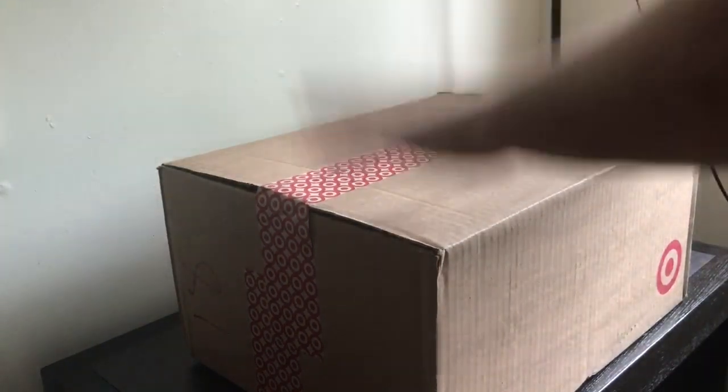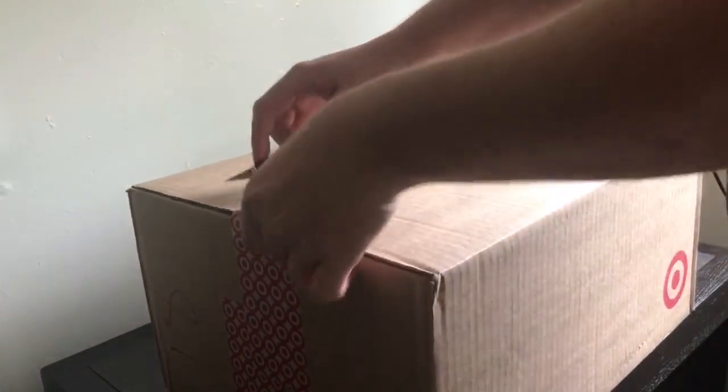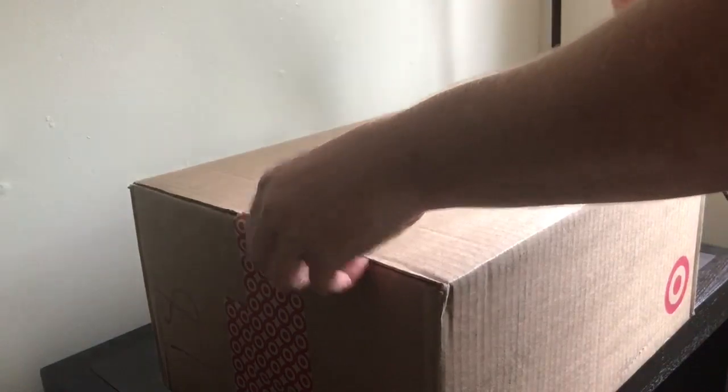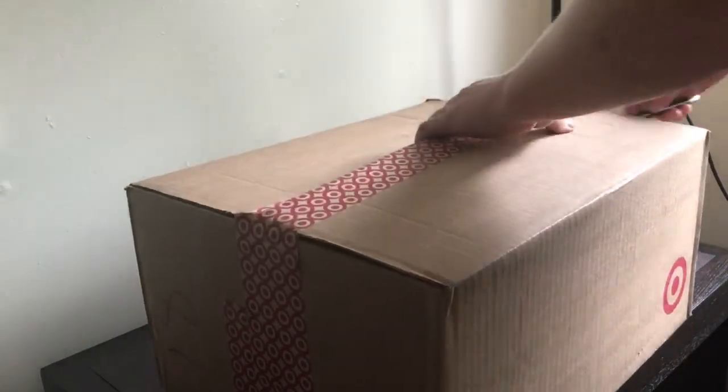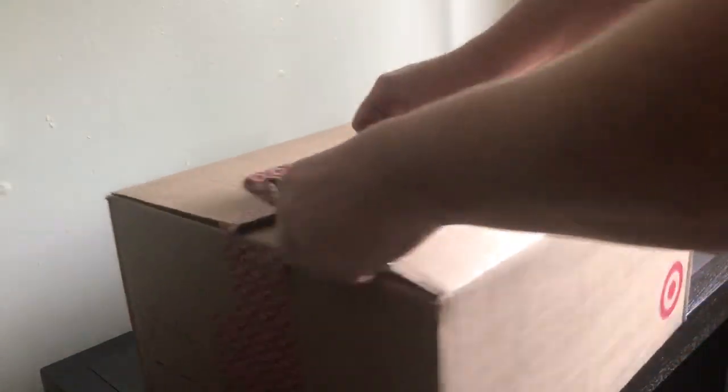What's up all you dudes and dudettes, Toysha's here, and I got another really quick unboxing. This is the other box I got from Target. While I already opened up the other one, I ordered two things but they sent me two boxes instead of putting everything in one.